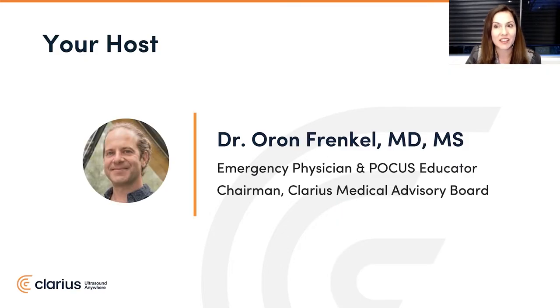Dr. Oran Frankel is trained in emergency medicine in California. He's been using point-of-care ultrasound his entire career. Dr. Frankel is a passionate POCUS educator. He now practices in a busy academic teaching hospital in Vancouver as an emergency physician. Dr. Frankel also serves as chairman of our Clarius Medical Advisory Board.